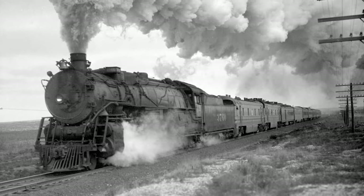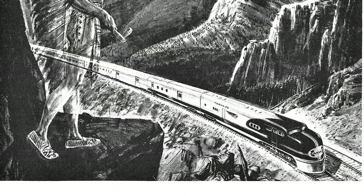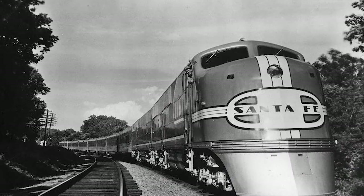The gamble worked, and the Super Chief gained a new reputation as the train of the stars. It had assumed this distinction from the Chief, which continued to run on its more relaxed schedule. In late April 1937, the Santa Fe took delivery of its gleaming new stainless steel Super Chief train set from the Budd Company of Philadelphia.